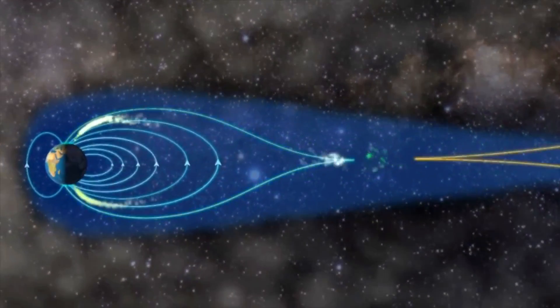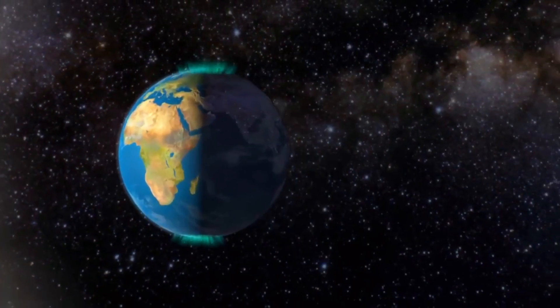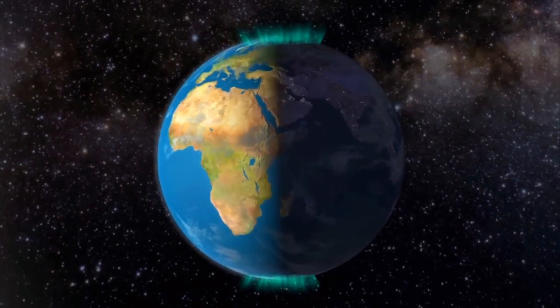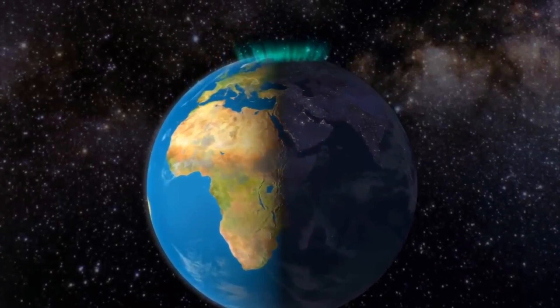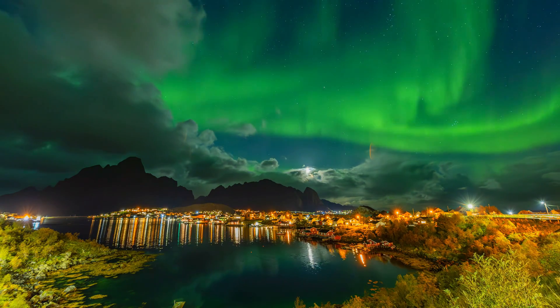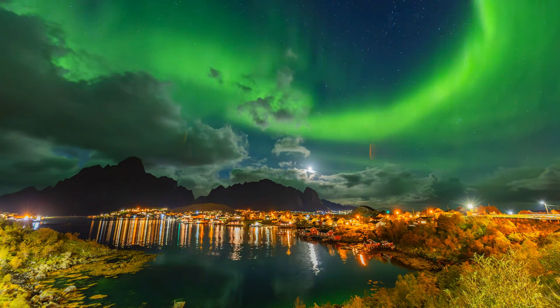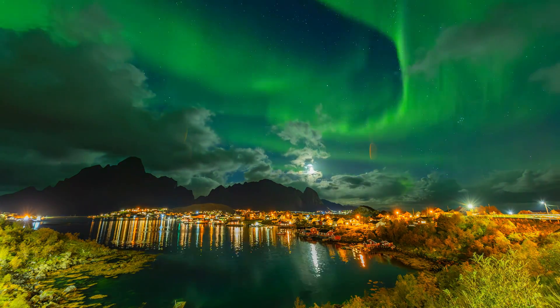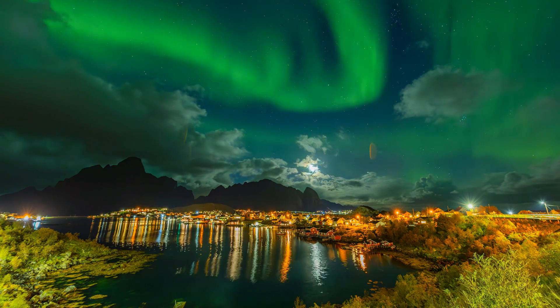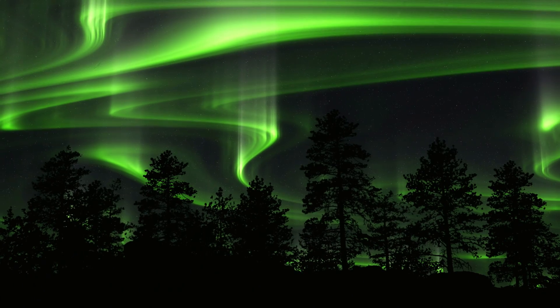They don't just crash into our planet — they get caught by the magnetic fields surrounding Earth. Earth's magnetic field acts like a giant, invisible force field. It deflects most of the solar wind, protecting our atmosphere from being stripped away. But near the poles, both north and south, the field lines bend inward, creating funnels where particles can slip through.